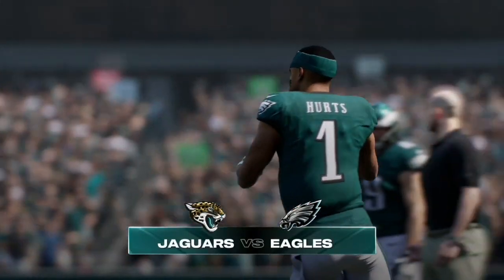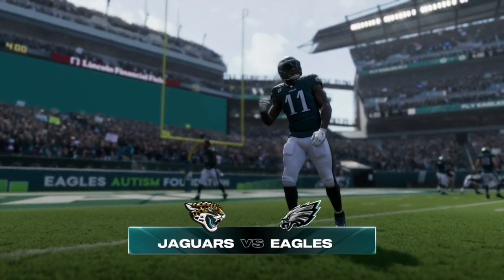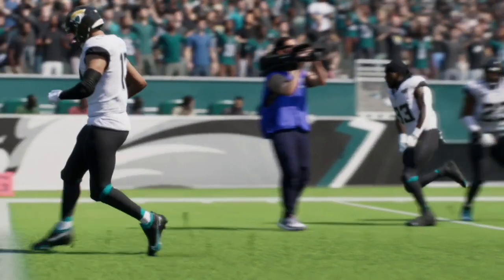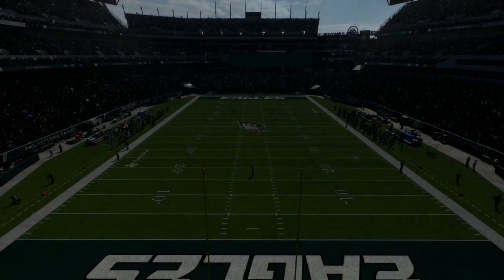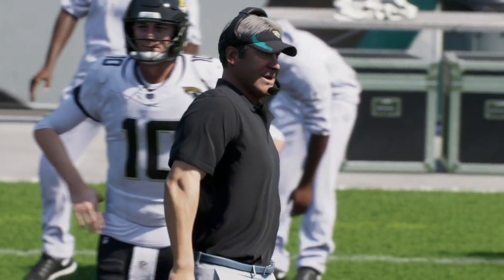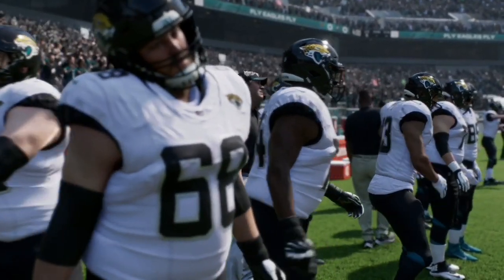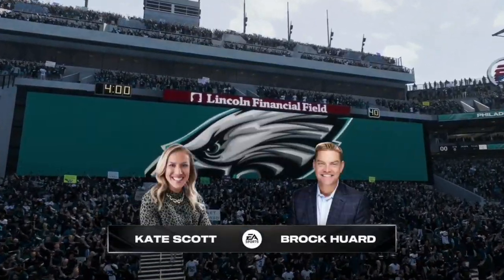Welcome back to another Madden NFL 25 video. Today we have an NFC and AFC conference matchup between the Jacksonville Jaguars and the Philadelphia Eagles. Let me know in the comments below who you think will win this game in real life and what you think the score will be. If you like this type of content, like and subscribe — it really helps the channel out. Without further ado, let's get straight into this one and see which team comes out on top.